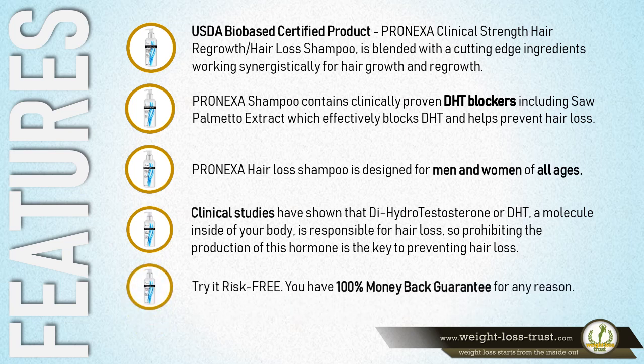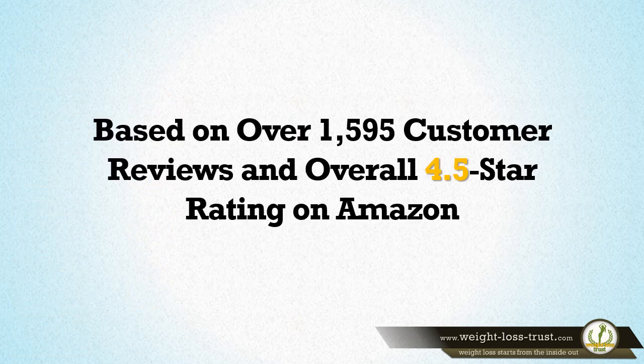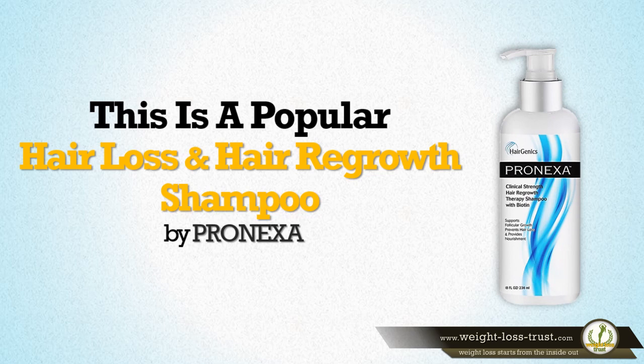Try it risk-free. You have a 100% money-back guarantee for any reason. Based on over 1,595 customer reviews and an overall 4.5-star rating on Amazon, this is a popular Hair Loss and Hair Regrowth Shampoo by Pronexa.